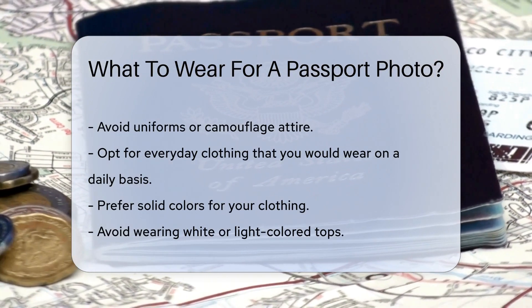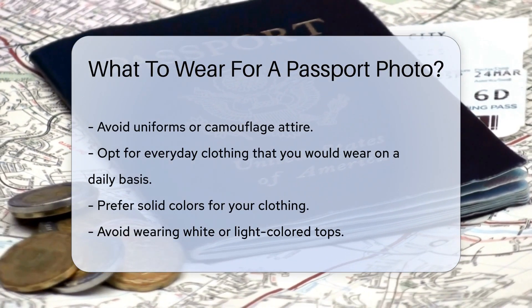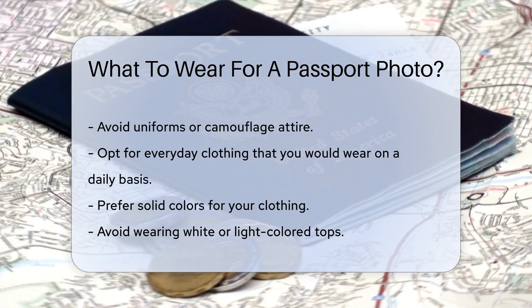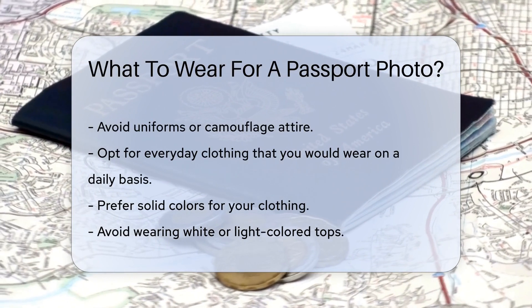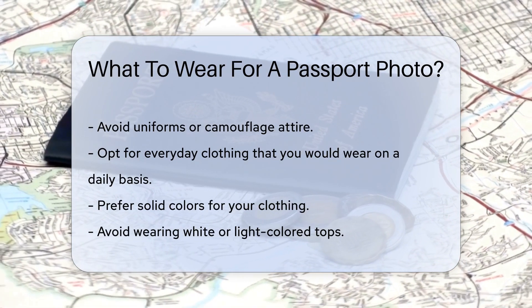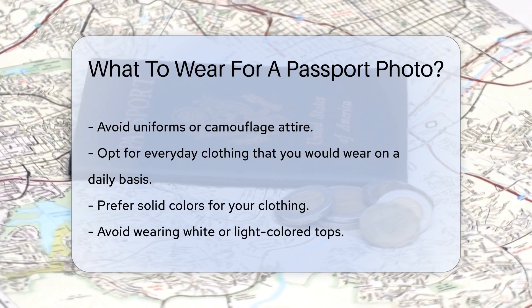The U.S. Department of State has specific guidelines for passport photos. Wearing the right clothing ensures your photo gets accepted. First, avoid uniforms or camouflage attire. These can cause your photo to be rejected. Instead, opt for everyday clothing that you would wear on a daily basis.